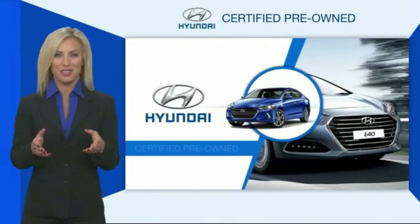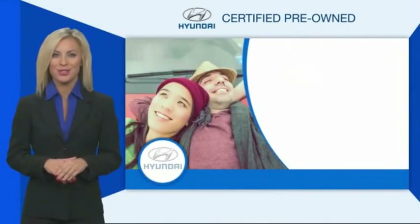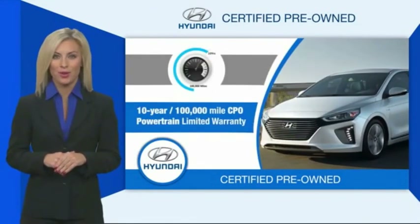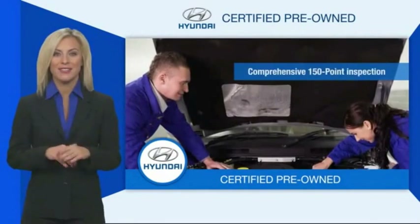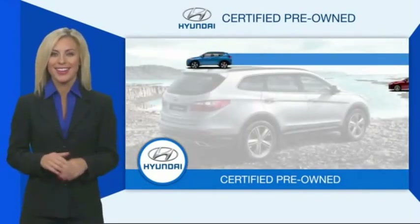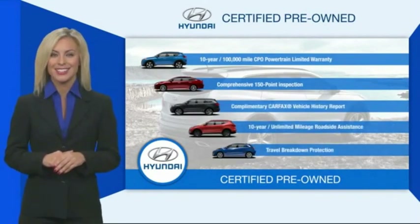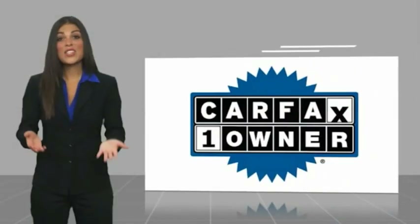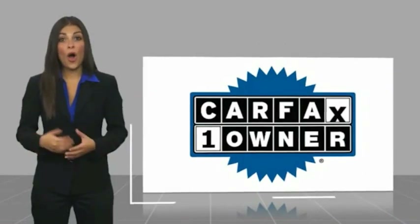Hyundai Certified vehicles will provide you the confidence you desire in your next vehicle. All certified Hyundais come with a limited powertrain warranty, a comprehensive inspection, roadside assistance, and much more. Contact your Hyundai dealer today to learn more about the Hyundai Certified program. This is a one-owner vehicle with a CarFax vehicle history report.